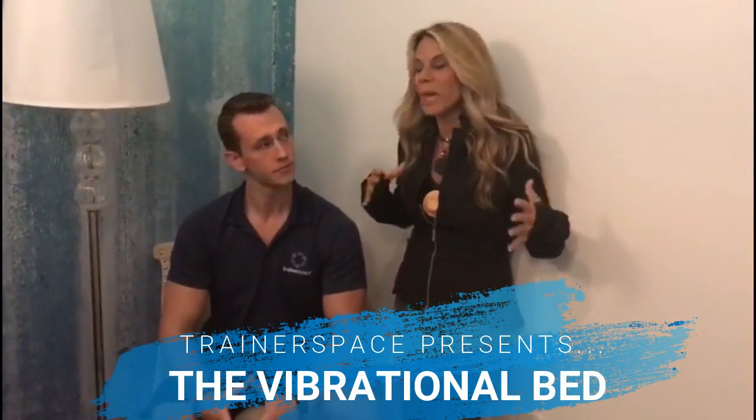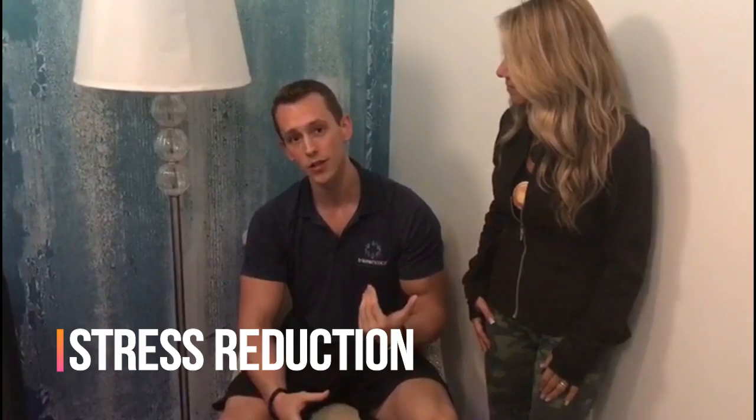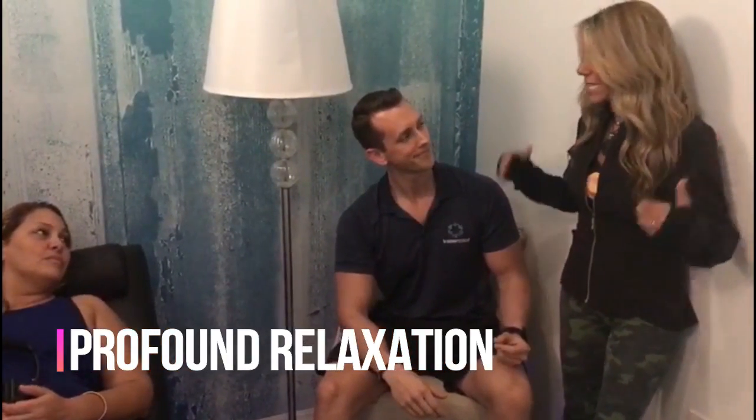This is a vibrational bed. I've never seen anything like this. Please tell us what this is. Trainerspace is excited to launch our newest addition to the modality family here. We have a stress reduction technology brought all the way over from the West Coast. It uses very precisely tuned vibrational frequencies that allow the body and the mind to reach profound states of relaxation. And I believe you said it was about 28 minutes — just under 30 minutes?